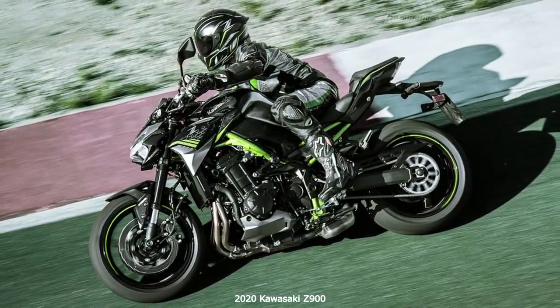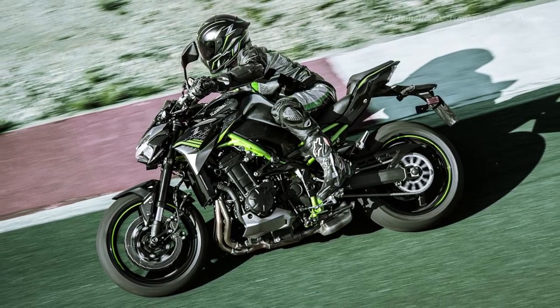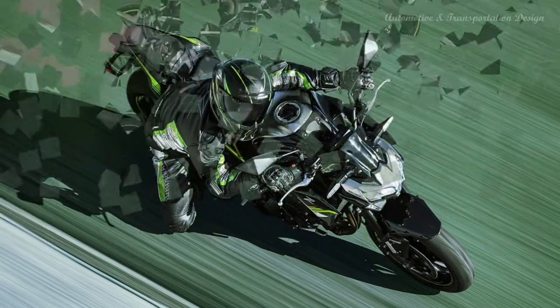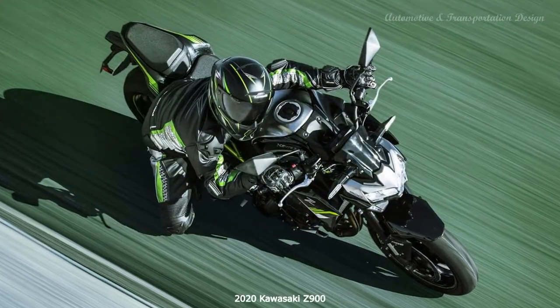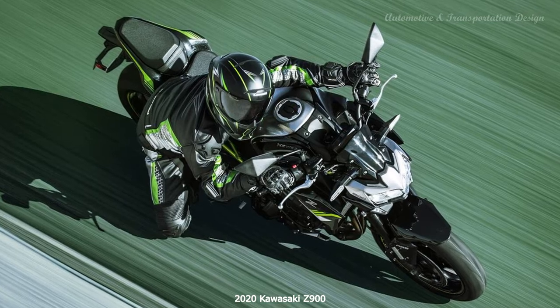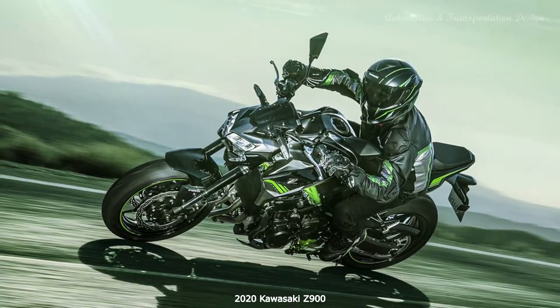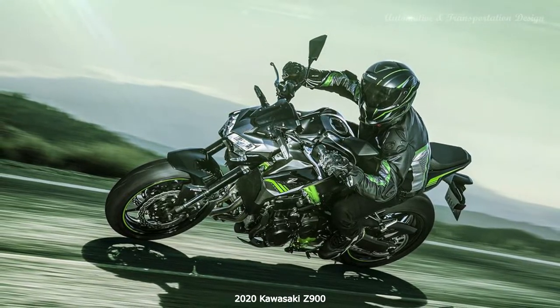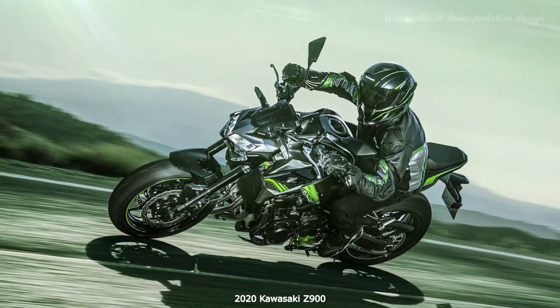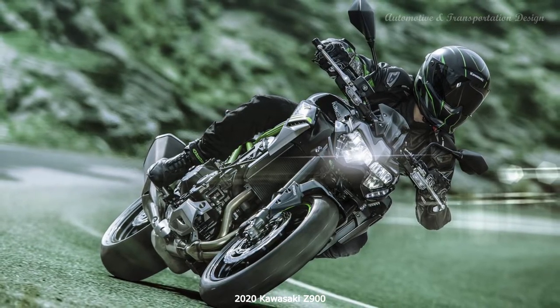An up-down shifter would be nice, but the gearbox and clutch are just as sweet without it. Kawasaki's new Bluetooth-enabled 10.9cm TFT dash gives the Z900 a more modern, colourful and fresher feel. You can choose between a black or white background and both are clear whatever the light conditions. The display shows speed, revs, gear position, an eco-riding indicator and the usual trip and mileage information.